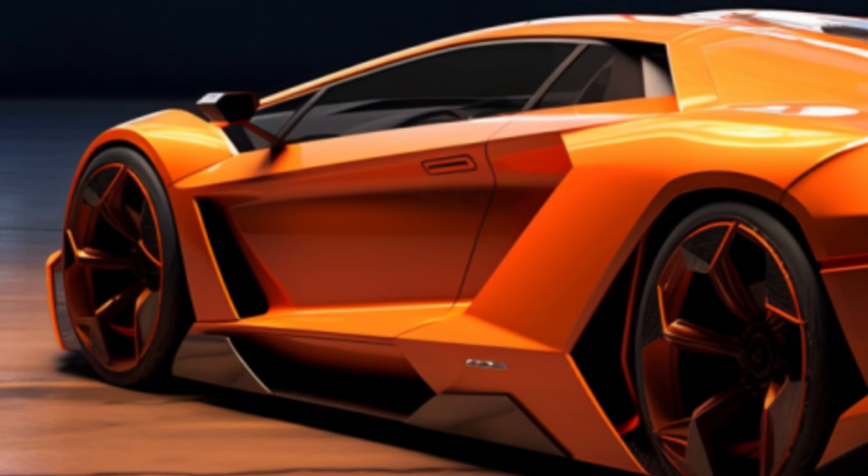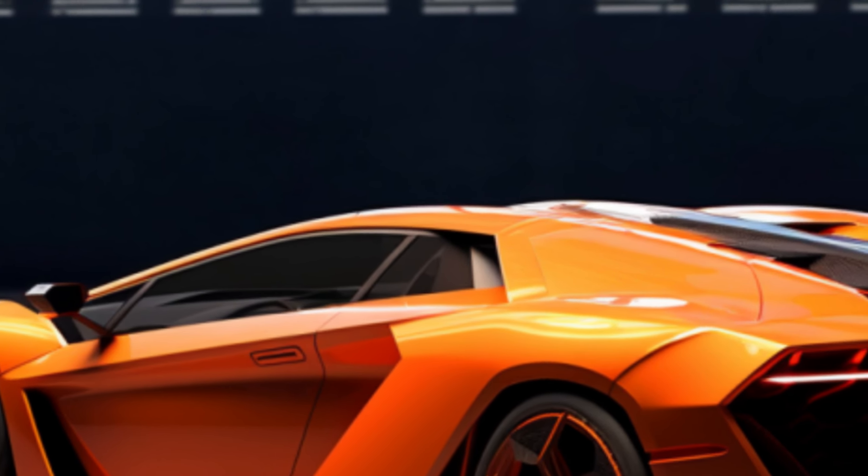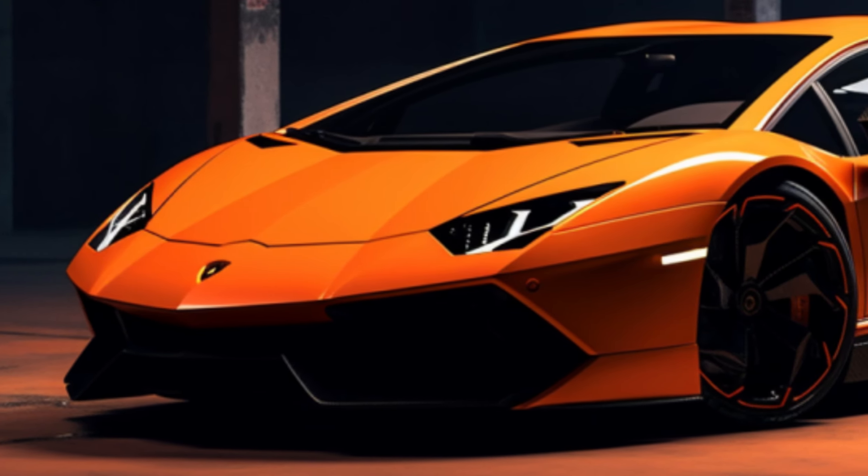On the track, it's a game-changer. It may be a bit heavier than the Aventador, but it feels agile, responsive, and more stable under hard braking.